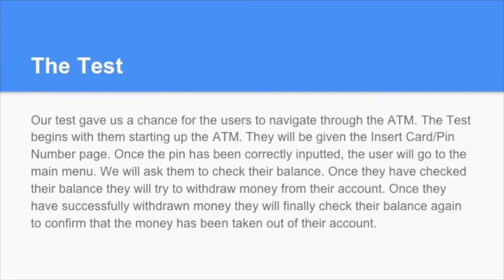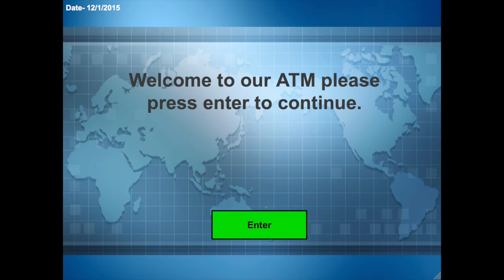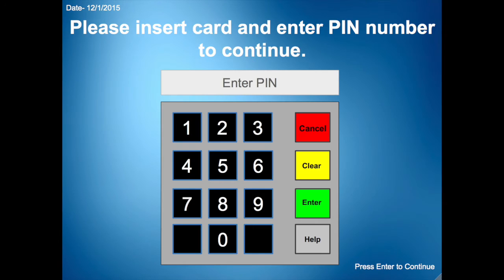Now I am going to show you a step-by-step view of our ATM from the user's point of view. It begins with the startup page: 'Welcome to our ATM, please press enter to continue.' They press enter and will be prompted with a 'Please insert card and enter pin number to continue' page. We ask them to input the number 8966 as their pin number. Once they have successfully entered that number and pressed enter, they will be given the main menu.